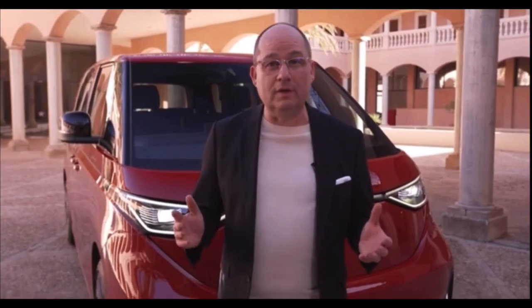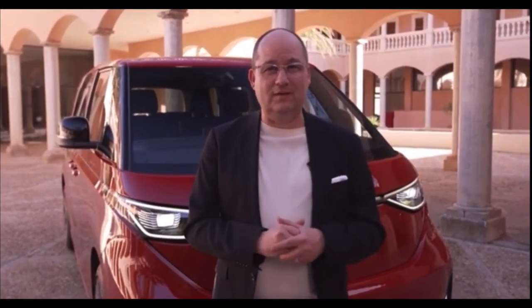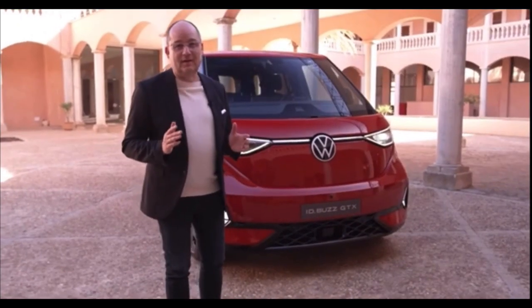The new Transporter will be available in the familiar body styles as a panel van, dropside, caraval and combi. And on top of that, this car will be available as a fully electric version, as a plug-in hybrid and also as a diesel.